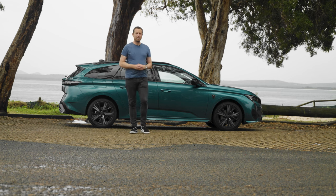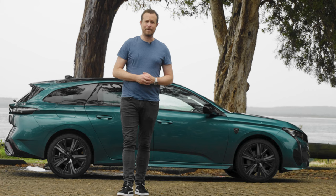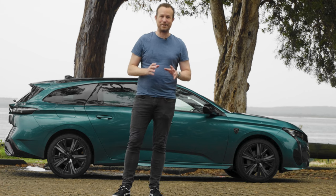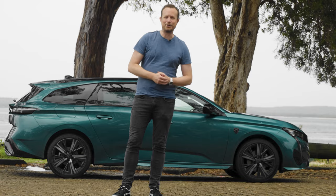Now I'm going to say something controversial. Your next family car doesn't have to be an SUV. There are some great wagons out there, especially from Europe, and one of the best is this — the Peugeot 308.